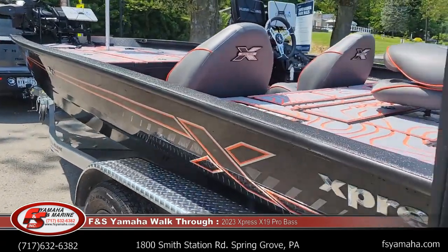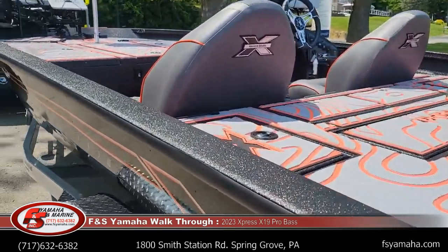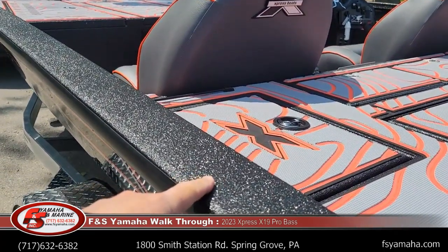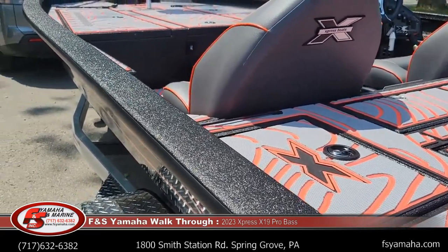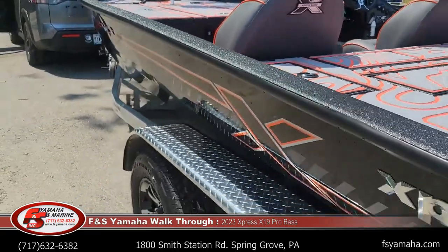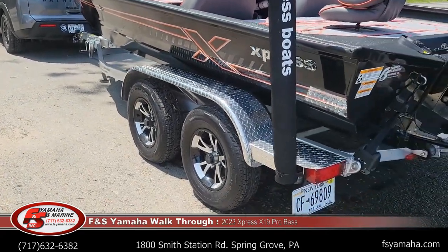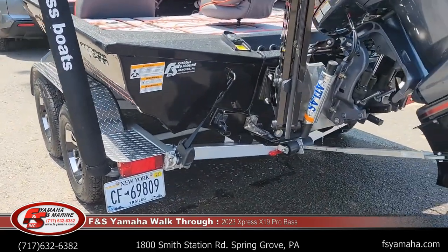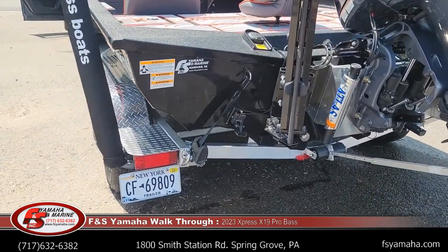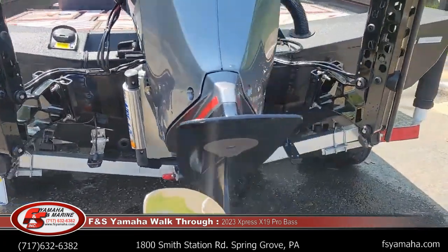The color is charcoal with charcoal spray-in liner. Like all Expresses, they spray the liner throughout — over top every hatch, underneath every hatch, and in every compartment. It also comes with an all-aluminum trailer made in-house by Express. It fits the boat spot on, which makes them very easy to load and unload.